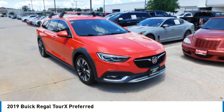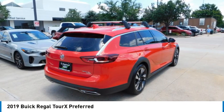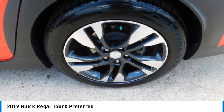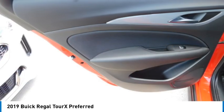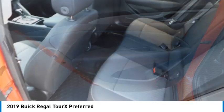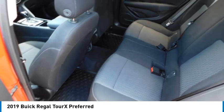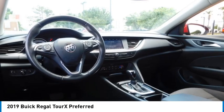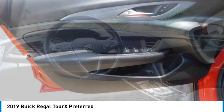Looking for the right vehicle? Check out the 2019 Regal TourX. The Buick Regal TourX provides all the functionality you could ever want from a vehicle. Large amounts of cargo room, plenty of headroom and legroom in both rows, and a look that stands out from the rest are all reasons to check this vehicle out.